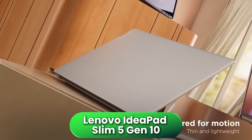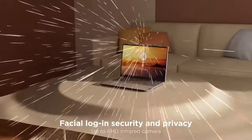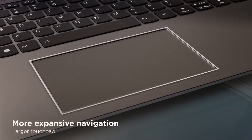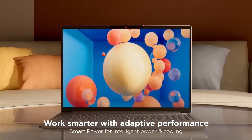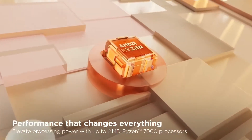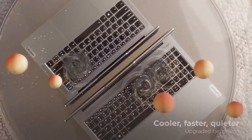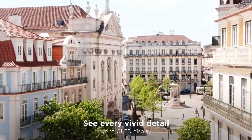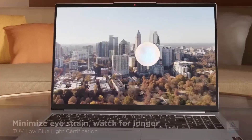Then we have the Lenovo IdeaPad Slim 5 Gen 10 configured with Intel Core i7 and integrated Intel UHD graphics. It's aimed at students of electrical, computer, or electronic engineering who mainly work with programming, calculations, numerical simulations, and 2D design. The i7 processor offers fast, stable performance in calculation and multitasking tasks, allowing you to handle demanding projects within this profile without slowdowns. Its slim, lightweight design along with outstanding battery life makes it comfortable to carry all day between classes and libraries. Noise levels are very low and heat is well controlled, even during long intensive use sessions.